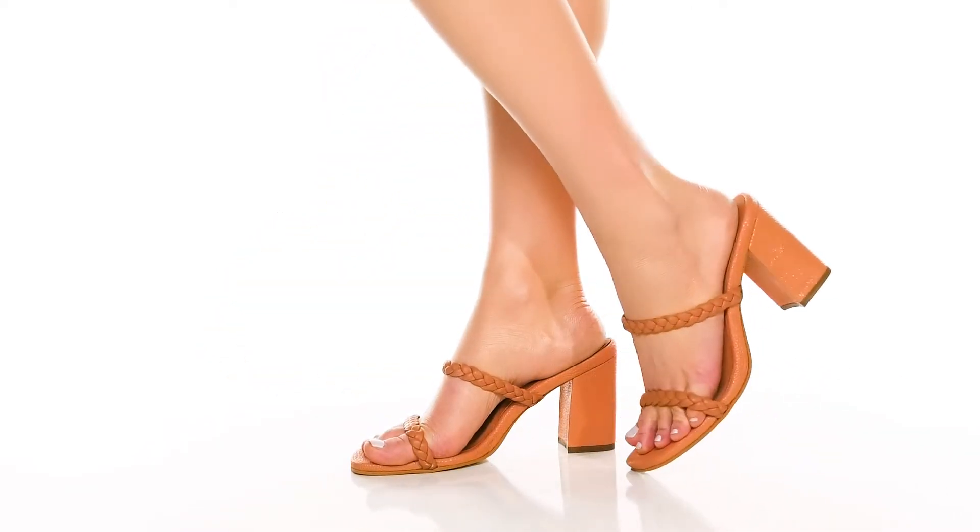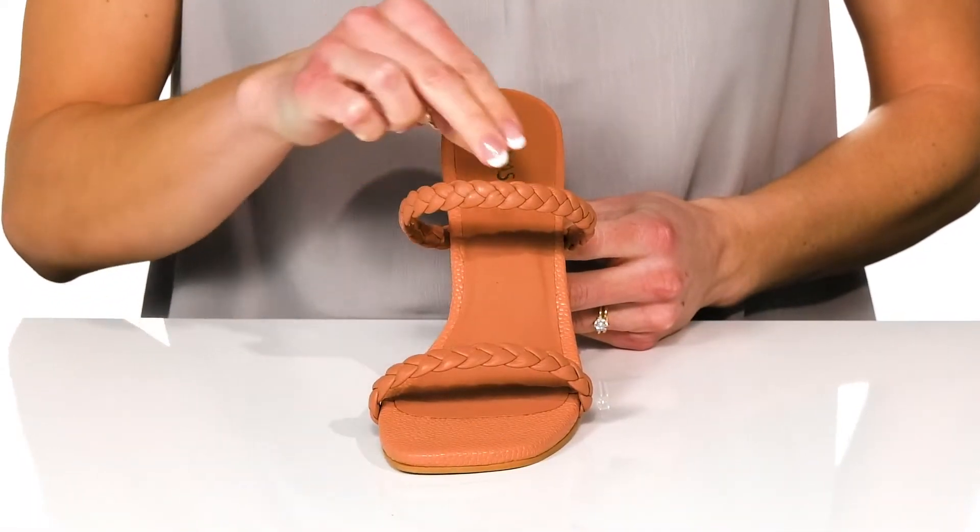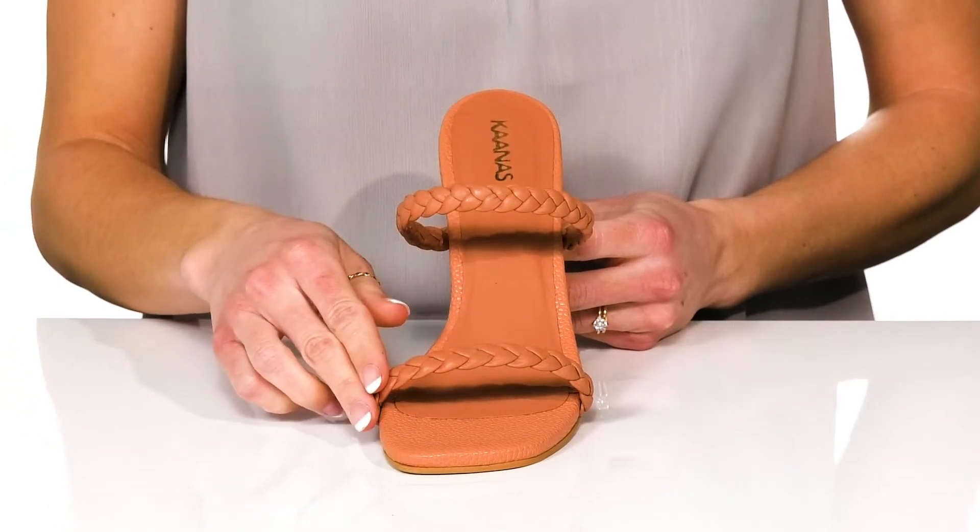Feel super peachy wearing these adorable heels for a night out with friends. These feature a leather upper and have these really pretty braided straps.